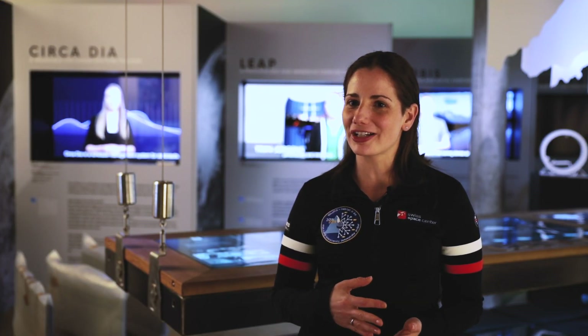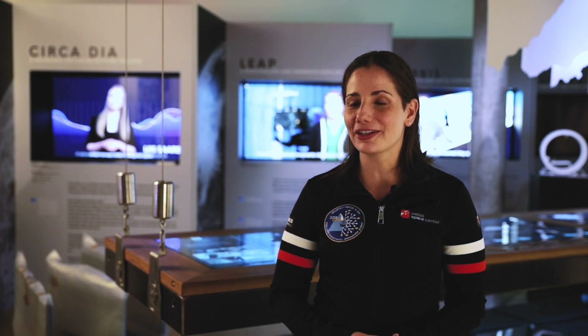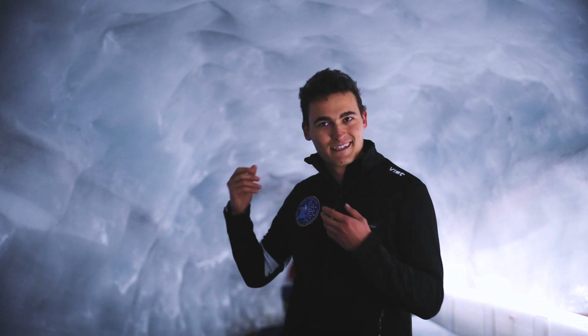Of course, living on the moon is a very technological challenge — there's no water, no oxygen, no food. Things that we have here on Earth naturally don't exist there, so either we take them or we have to reuse the little resources that are available. Already going to the glacier and tackling this challenge here is interesting and crazy, but doing the same thing on the moon — that's a whole other challenge.